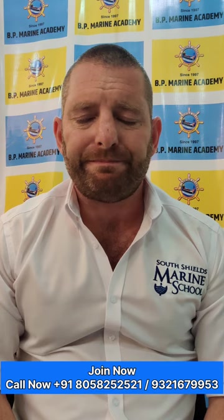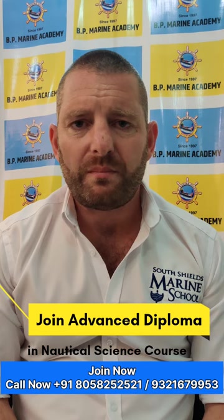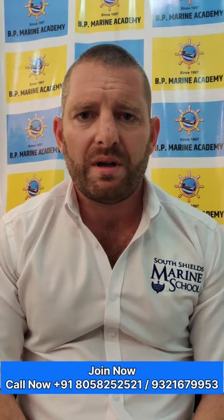South Shields Marine School — why choose us? We're located in the north-east of England in a prime location between Newcastle and Sunderland. Not only is the location great, but the resources at the college are second to none, including state-of-the-art bridge simulation equipment and 360-degree simulators, as well as our outstanding faculty and staff.